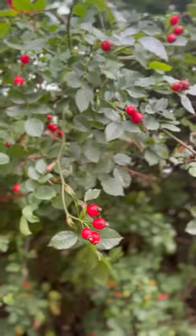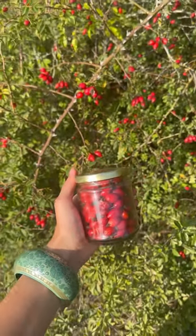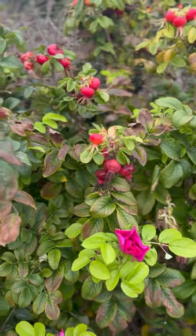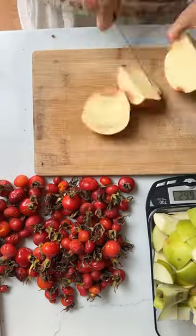This beautifully autumnal rosehip jelly is full of flavour, easy to make and is delicious. Used as a spread paired with cheese, scones or a roast dinner, it also makes a lovely unique gift.